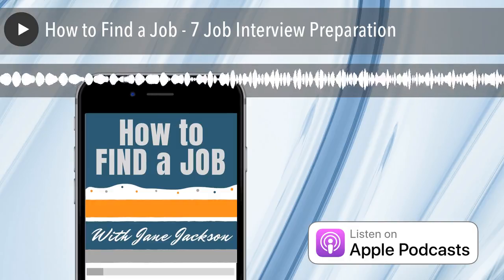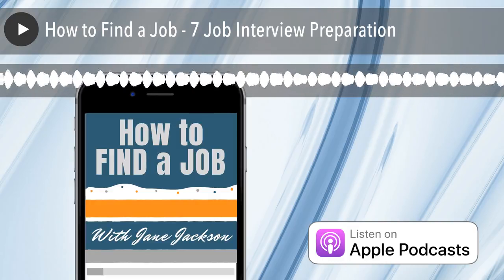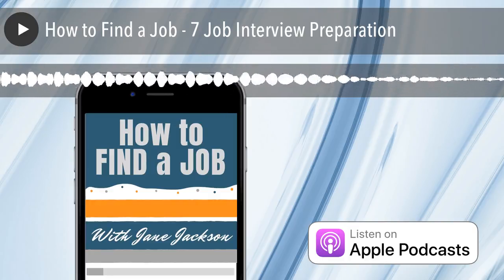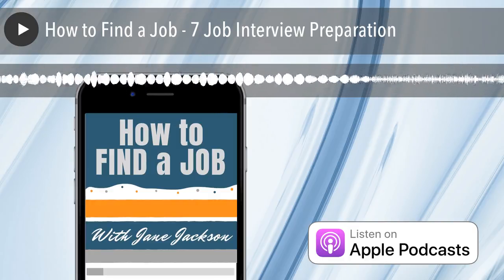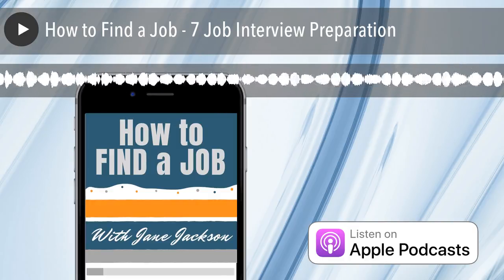Welcome to Kickstart Your Career, your free course to set you on your way to find your dream job. In this episode, I discuss how you can prepare well for the different types of job interviews you may encounter during your job search, so you're not taken by surprise.